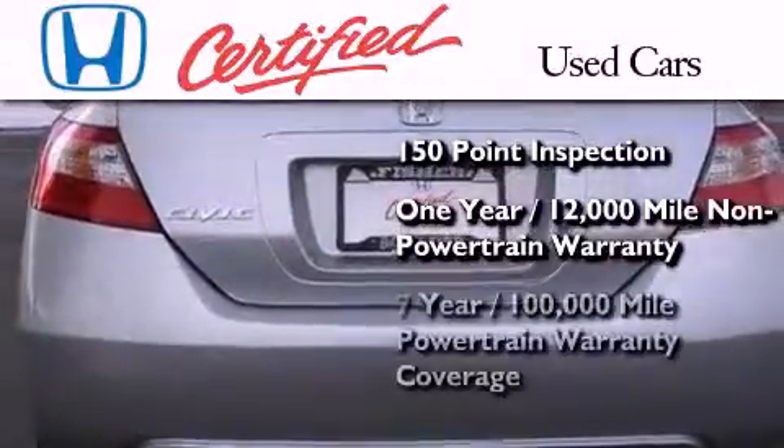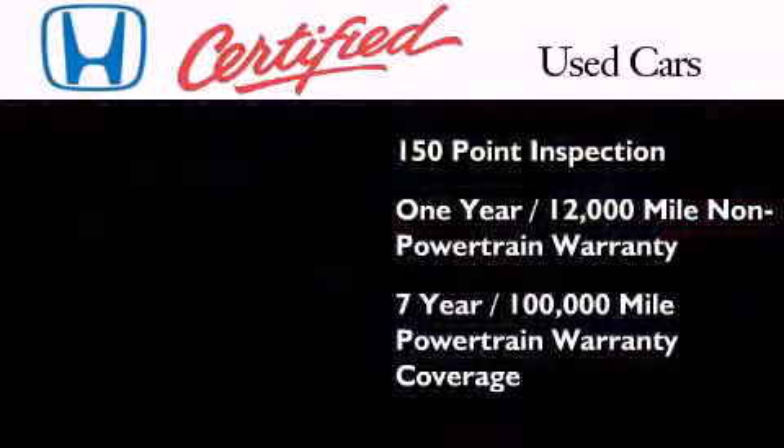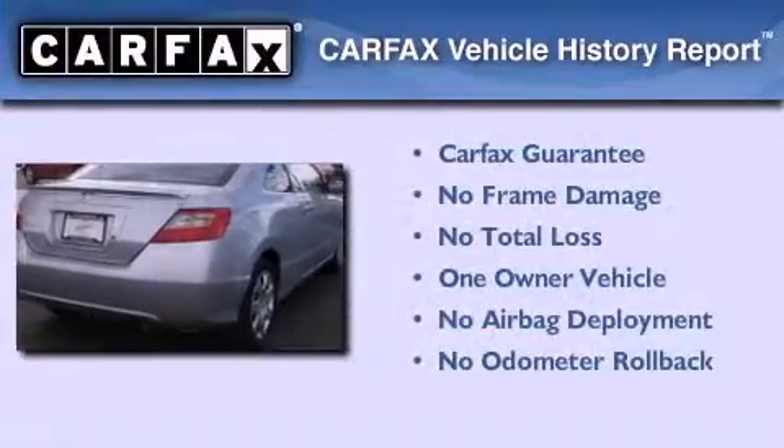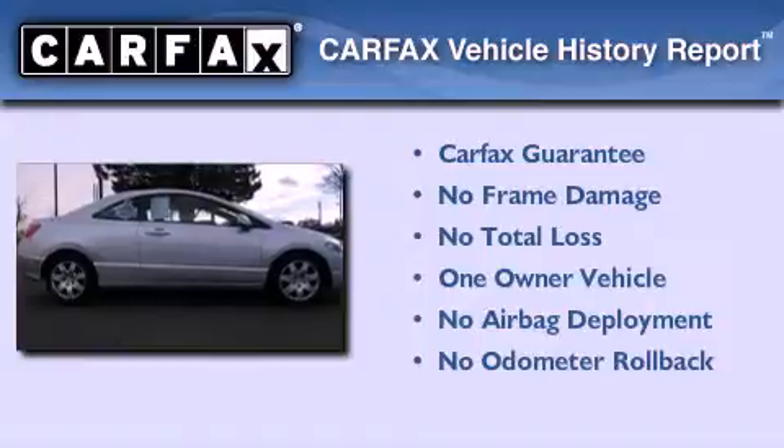It also comes with seven years or 100,000 miles of powertrain warranty coverage. This Honda has had only one owner and it qualifies for the Carfax buyback guarantee.